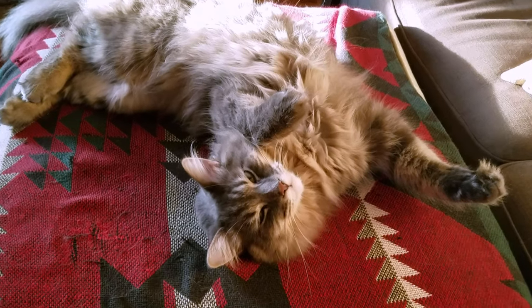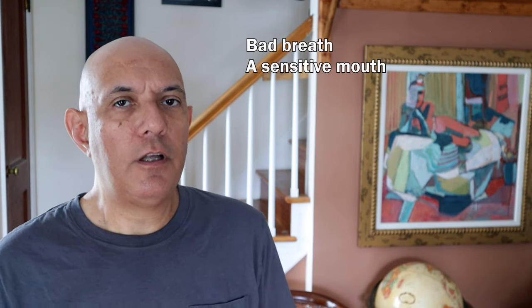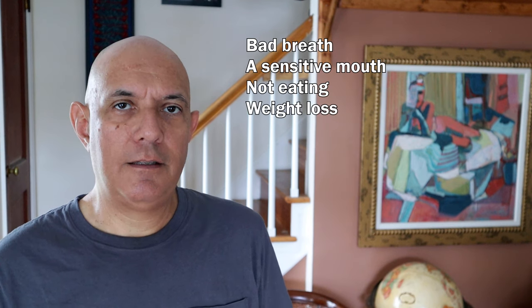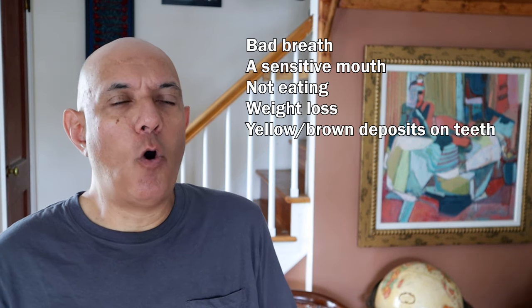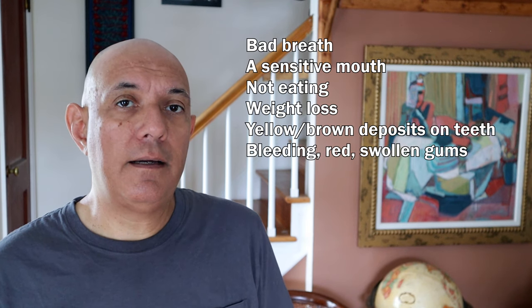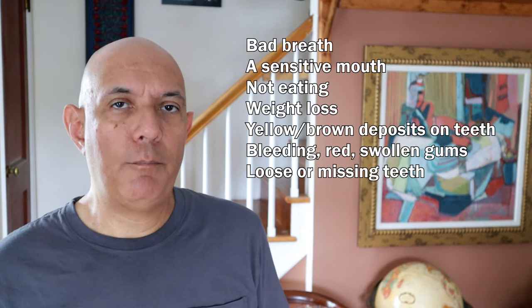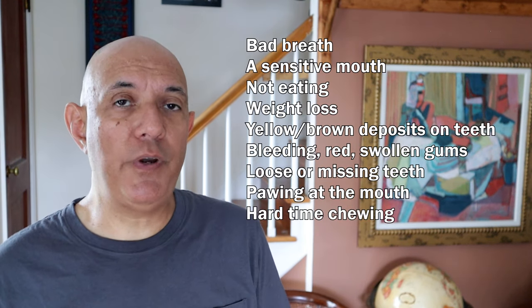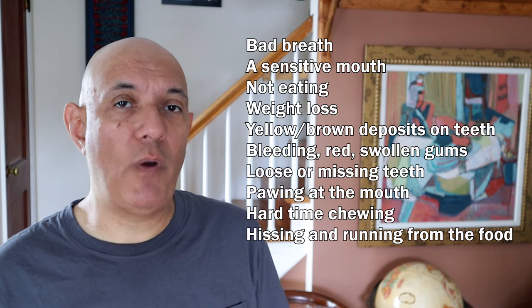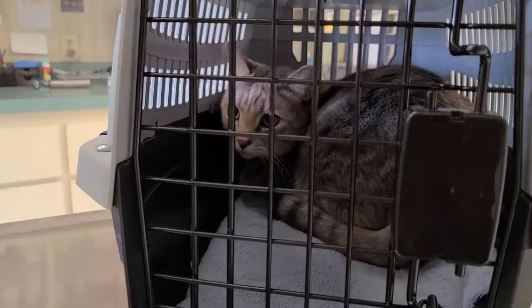So how do you know if your cat is having dental problems? Here are some signs: bad breath, a sensitive mouth, loss of appetite, loss of weight, yellow or brown deposits on their teeth, swollen red sensitive gums, loose or missing teeth, pawing at the mouth, a hard time chewing, and hissing and running away from their food. If you notice these things, the best thing to do is take your cat to the vet for dental evaluation.